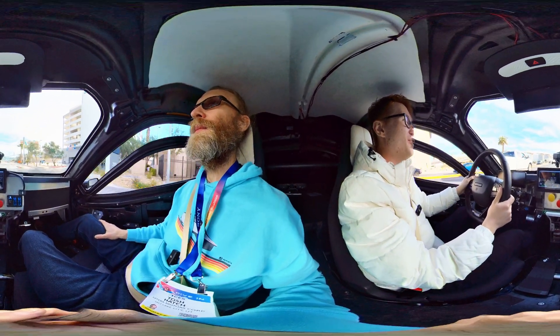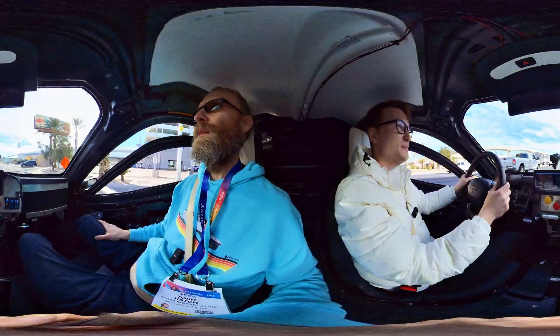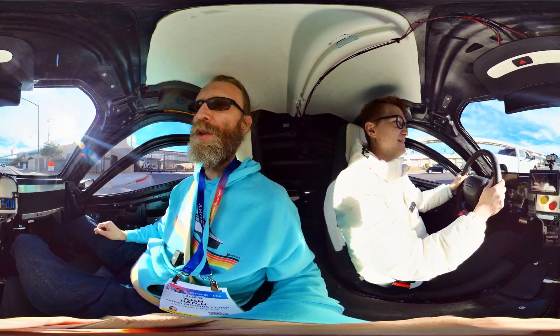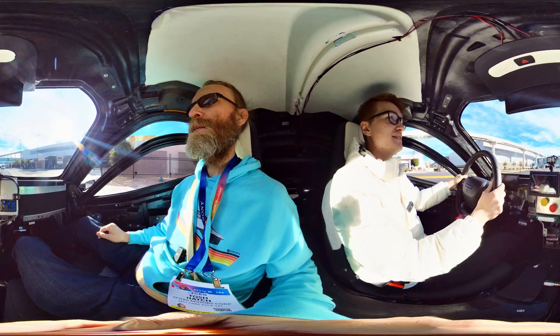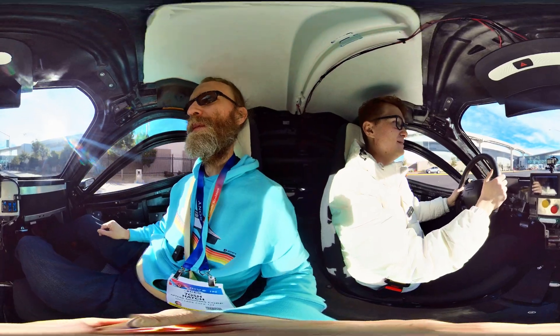What do you feel about the suspension? These roads aren't the best, but it feels pretty good. I drove down in my dad's Prius and it doesn't feel much different — actually this one feels a little softer. I think so too, even hitting the big bumps and things. It's very subtle.